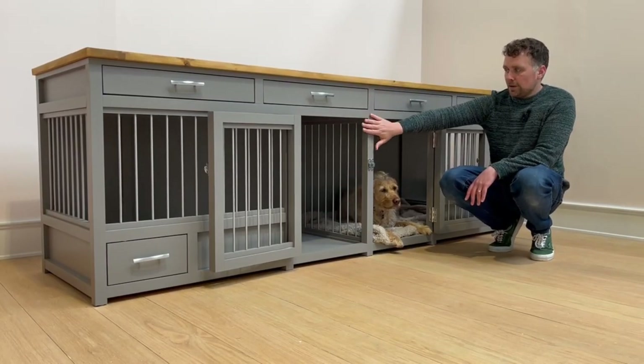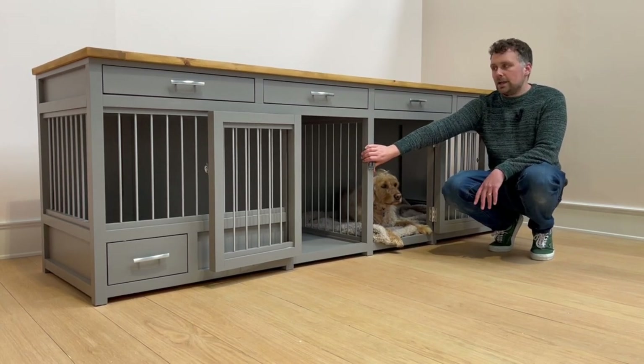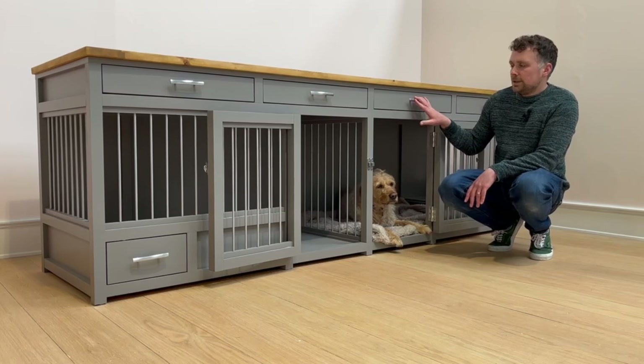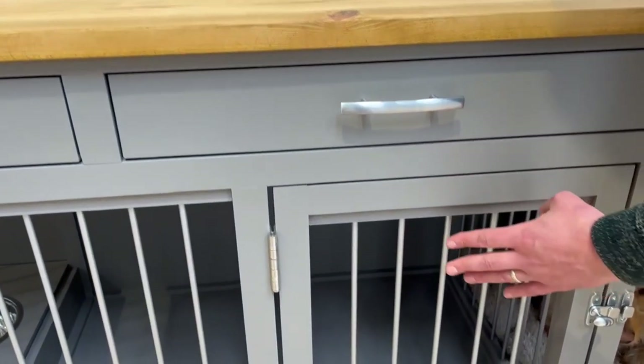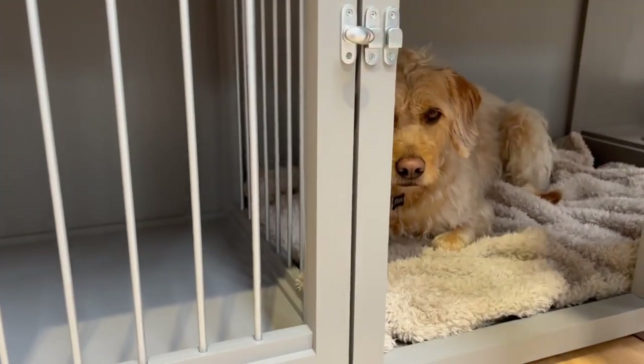This has been offset with Moles Breath by Farrow & Ball grey colour — our darker grey — which goes really nicely with the silver handles, silver bars on the dog crate, and the silver latches too.